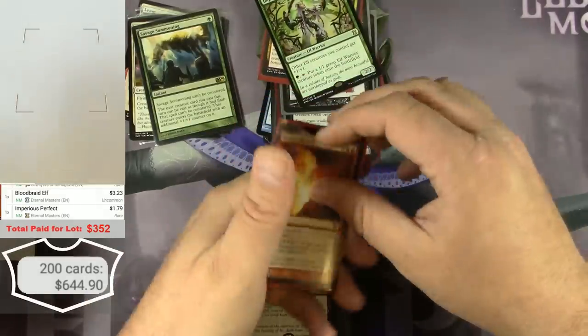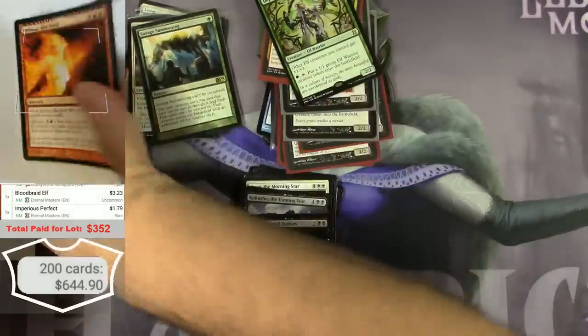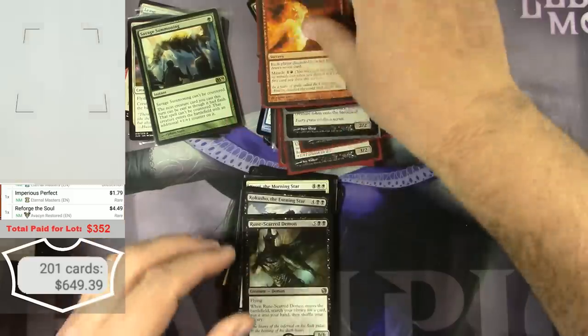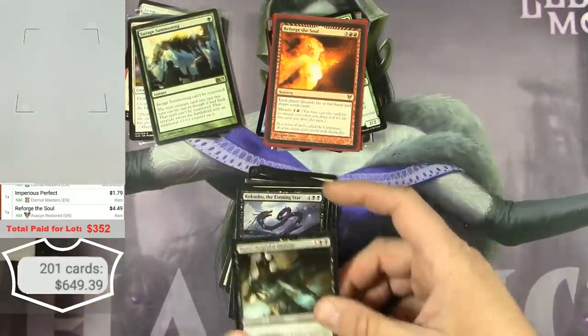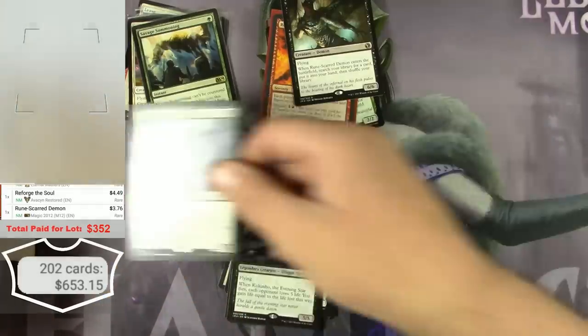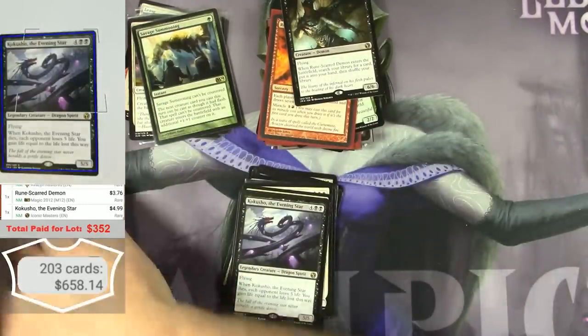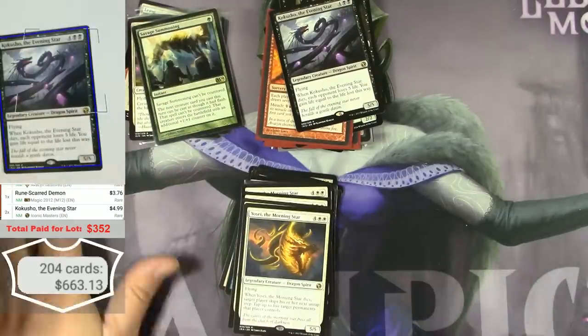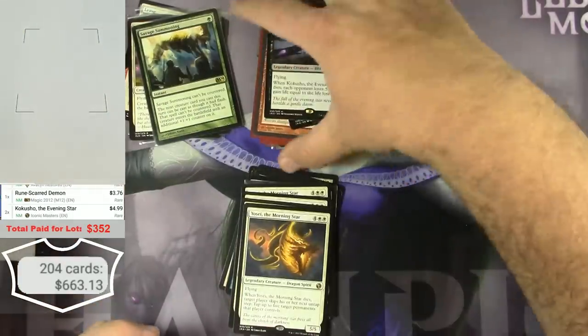Forge the Soul — $4. Runescar Demon from Iconic Masters. Kokusho — $4.99, two of them.